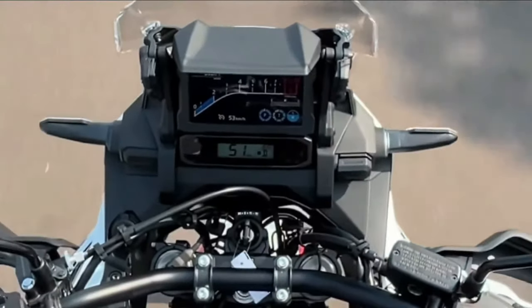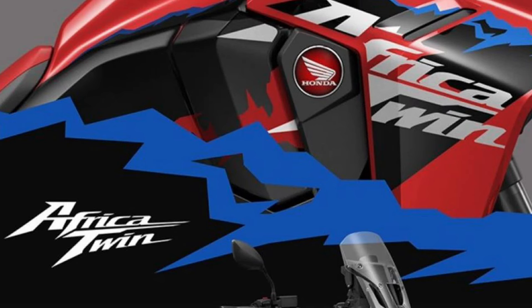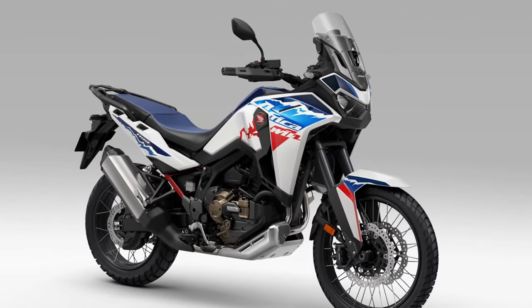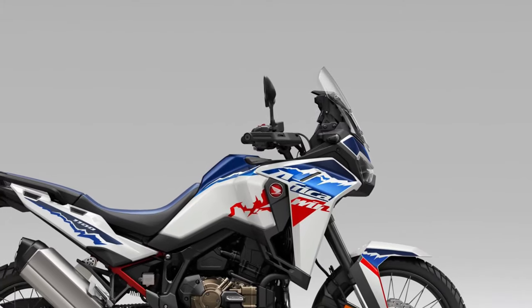Suspension. The Africa Twin's long-travel suspension system is engineered to soak up bumps and rough terrain, providing a smooth and controlled ride, even in the most challenging off-road conditions.